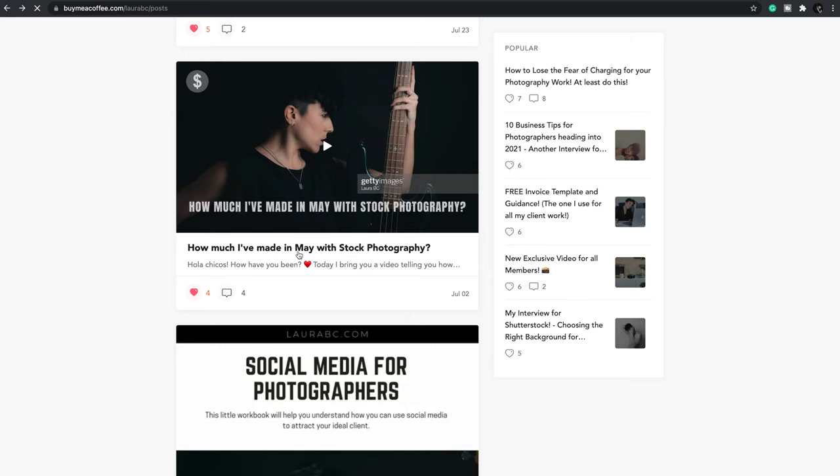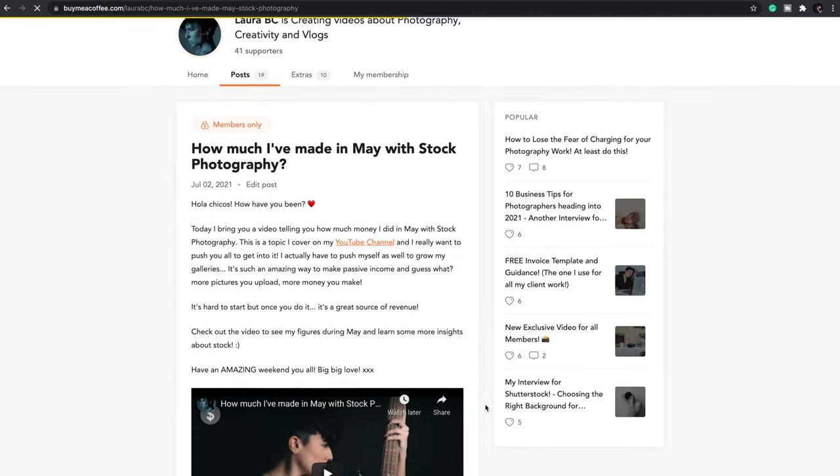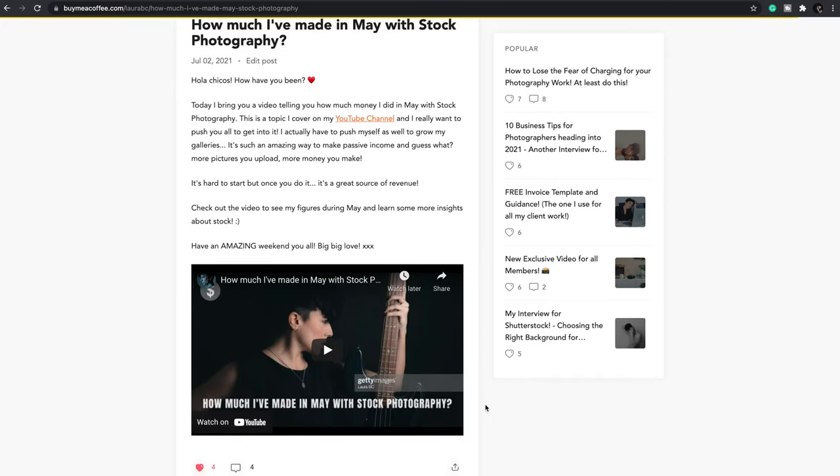I have in my private community a video about how much money I make in stock photography in one month, and I think I'm going to do more of those because you guys loved it. You can also check all the stock photography videos on my channel — I take you step by step from royalties to what sells the most and how to upload to make sure you sell.